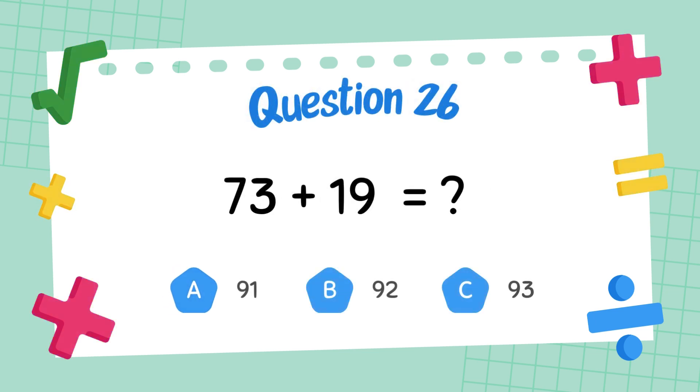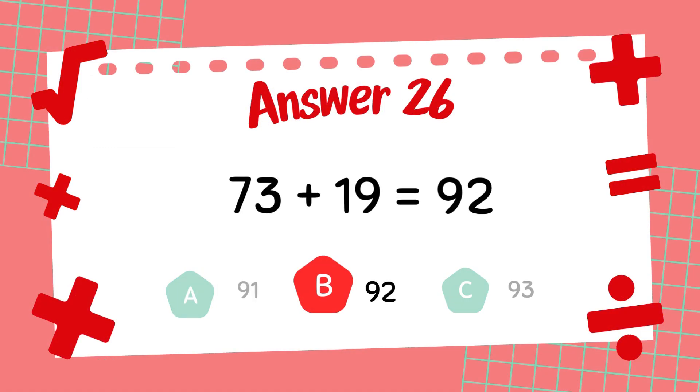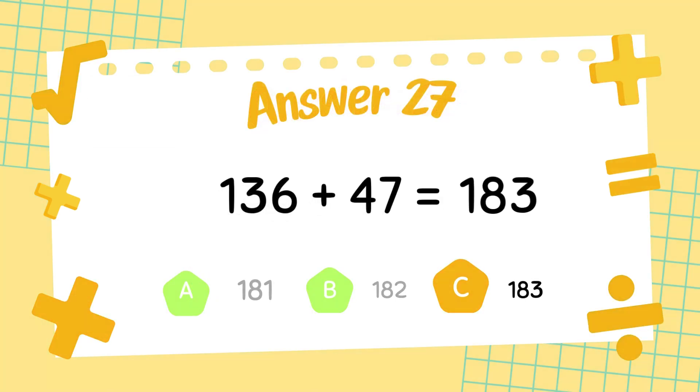What is 73 plus 19? The answer is 92. What is 136 plus 47? The answer is 183.